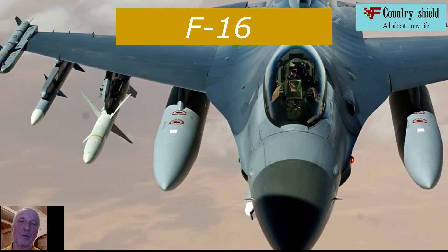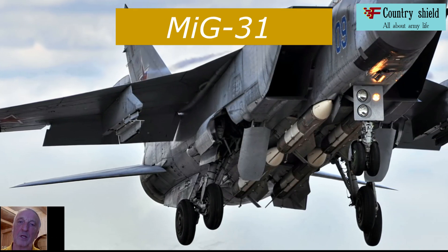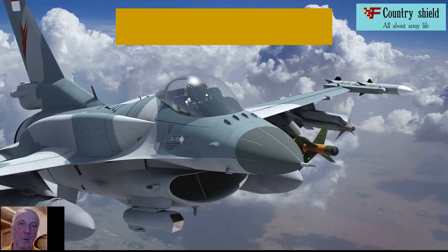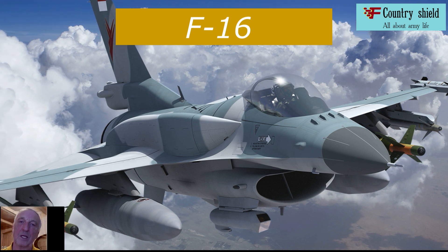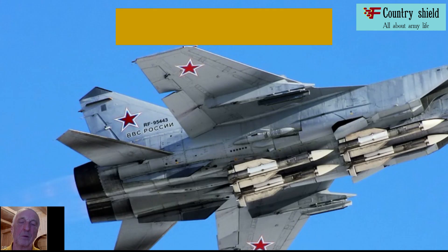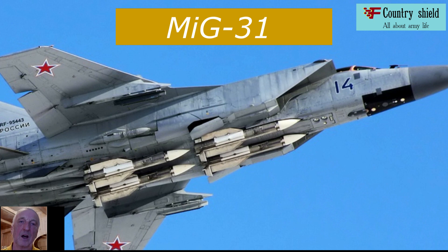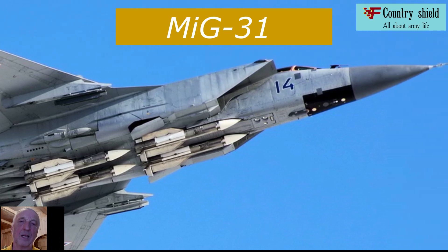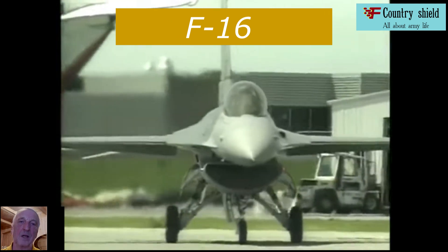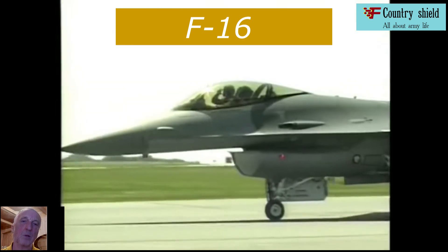The F-16 has a top supersonic speed of 2,178 kilometers per hour at 12,200 meters, unlike the MiG-31 which can reach speeds of 3,600 kilometers per hour with a flight ceiling of 21,500 meters. The practical altitude ceiling of the F-16 is 15,240 meters. The Russian MiG-31 has a combat radius of 720 kilometers without additional fuel tanks.